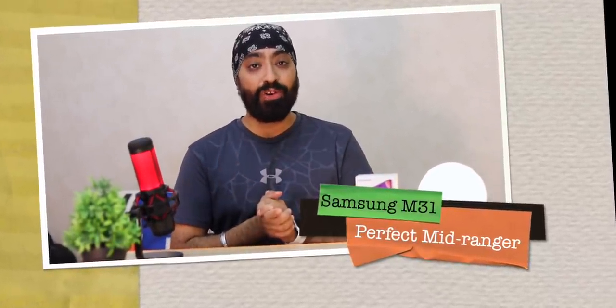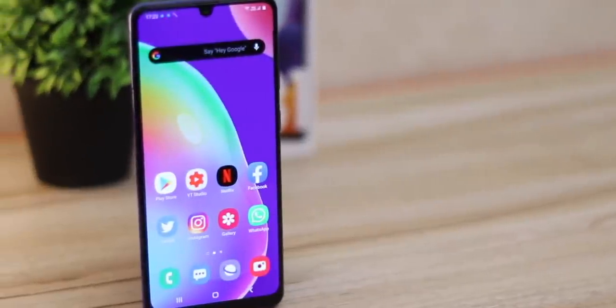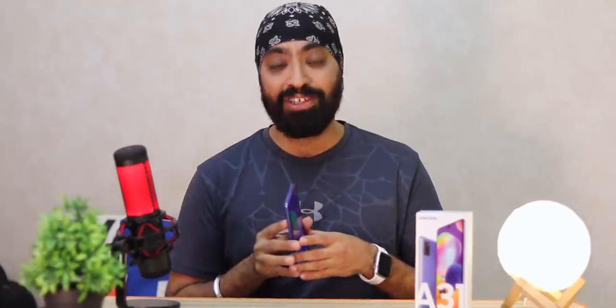Hi there! I know many of you are looking for that mid-ranger smartphone which isn't made in China. Well, here's your pick — the Samsung A31. I've been using this for over a month now as a secondary device and I realized I'm using it more than my primary device. It's so good. In this video, I'm gonna tell you 5 reasons why you should buy the Samsung A31 because it's a perfect mid-ranger phone.